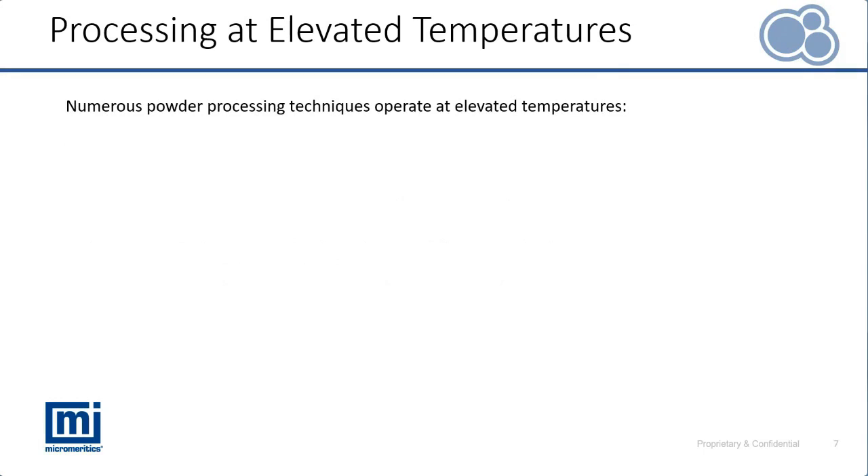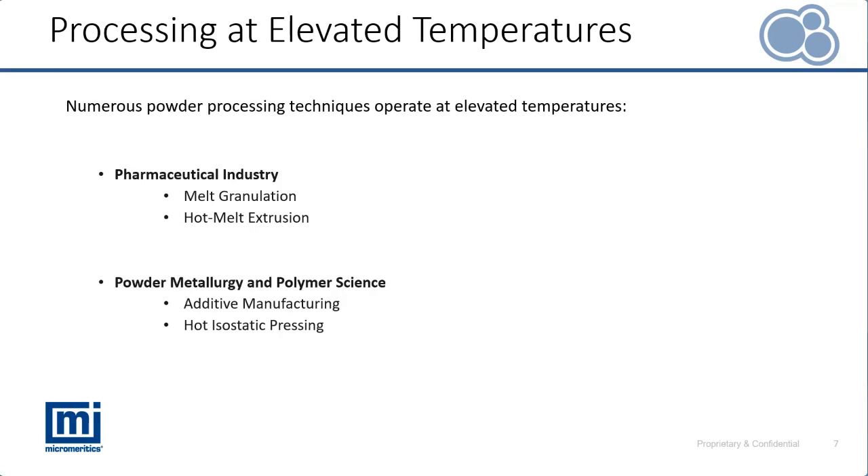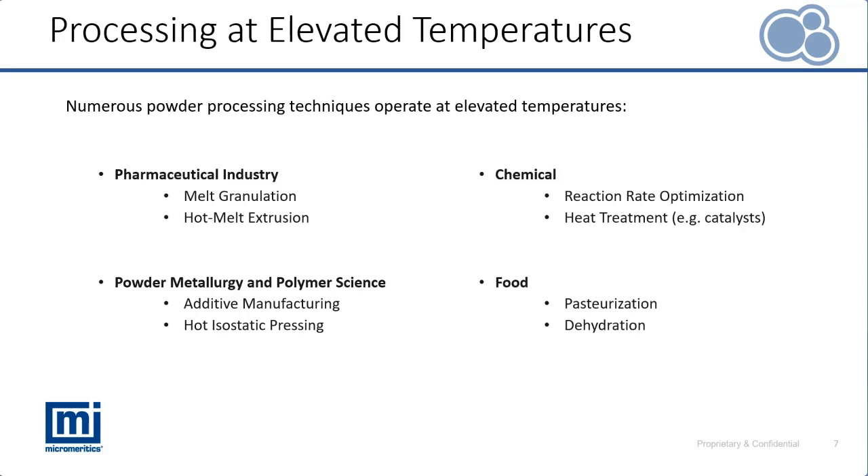Here are some more specific examples across different industries. In the pharmaceutical industry, melt granulation and hot melt extrusion are relevant — we will look at these in a case study. In powder metallurgy and polymers, during additive manufacturing it's standard practice to heat feedstock close to its melt temperature. In the chemical industry, optimizing reaction rates may involve changing temperature conditions alongside catalysts. In the food industry, pasteurization and dehydration require elevated temperatures.